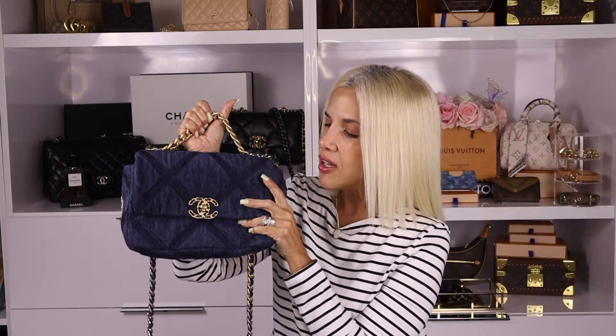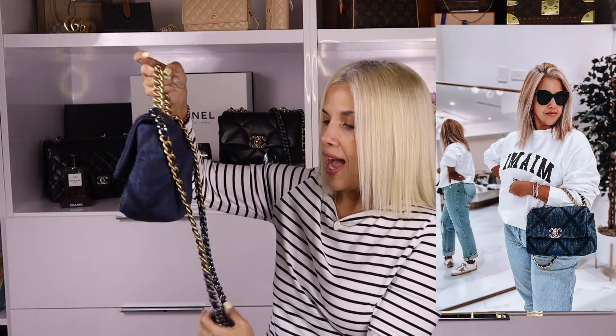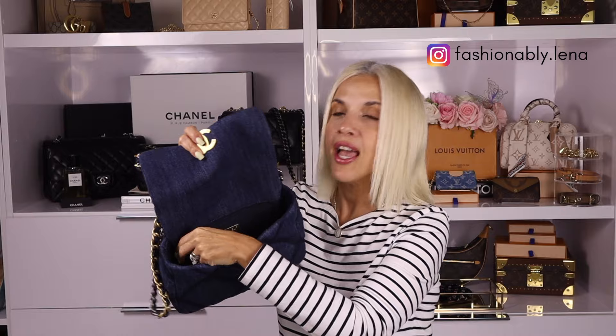Number three on my list — and not just because denim is super trendy right now — is my Chanel 19 in denim. I love it. It's so practical, so chic, so edgy, so sassy. I love the quilted material, it's so squishy. It has a back pocket which is great for your cell phone. I can wear the chain collar strap, a top handle, or crossbody worry-free. It packs a punch and has a great interior pocket.